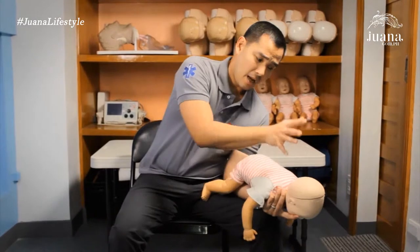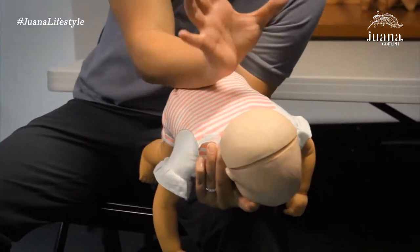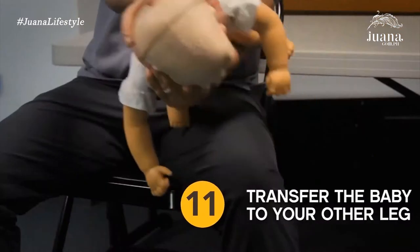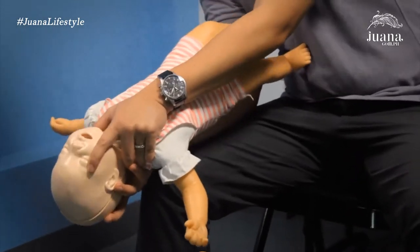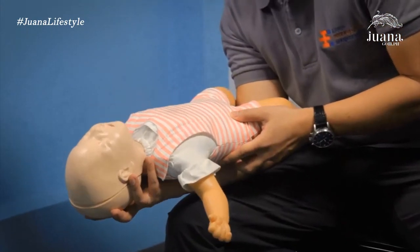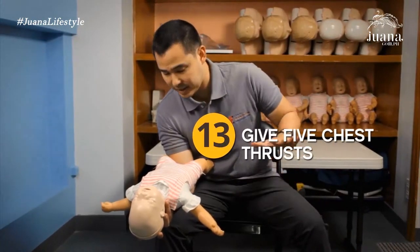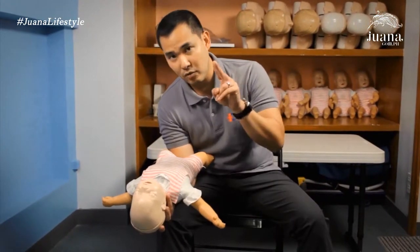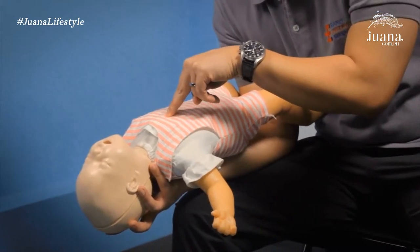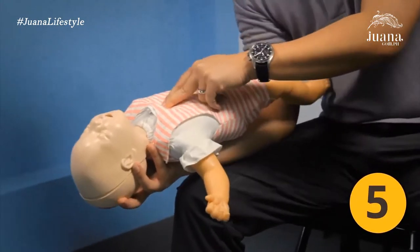After the back slaps, I'll take my other forearm, lay it on the baby's back, support the head, and transfer to the other leg. Once stable, I arrange the legs so they're straddling and support the baby's head from underneath, opening the airway. Now I'll do five chest thrusts — the same purpose as back slaps but from the other side. I place two fingers just below the nipple line and press forcefully five times. This is a press, not a strike.